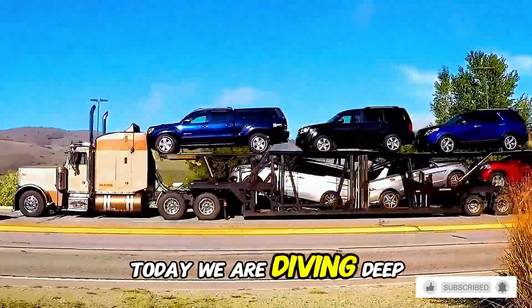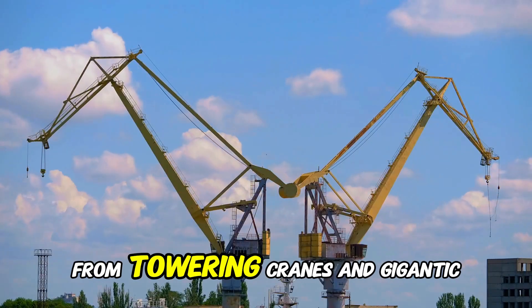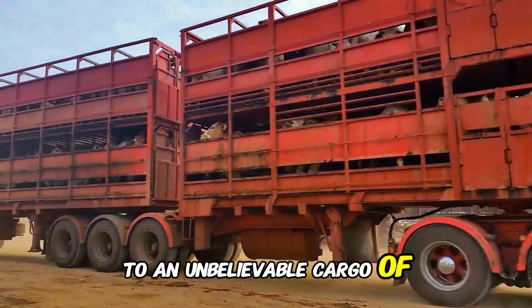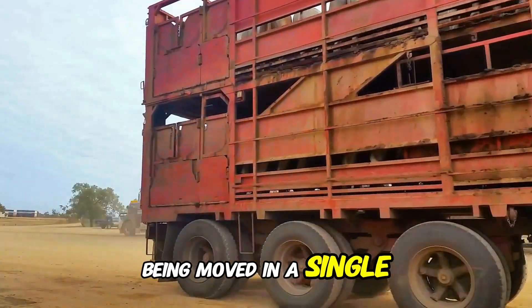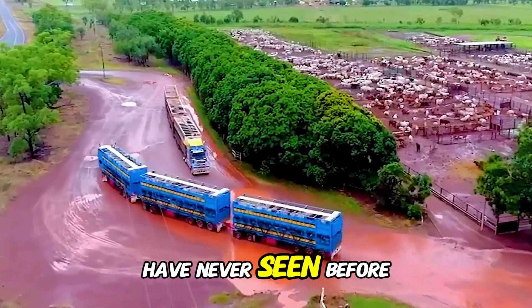Today, we are diving deep into the world of extreme transportation. From towering cranes and gigantic excavators to an unbelievable cargo of 9.99 million rams being moved in a single operation, this is transportation like you have never seen before.